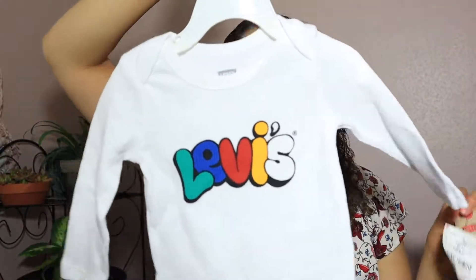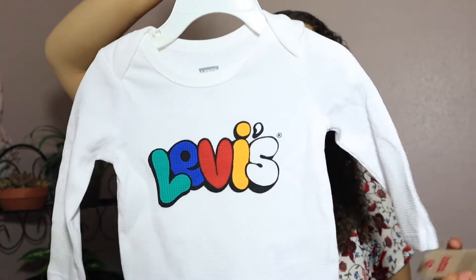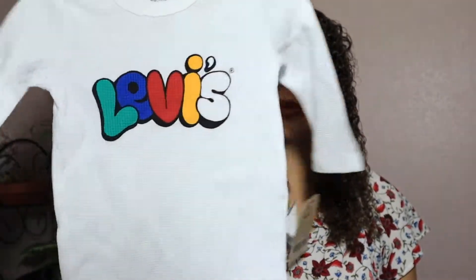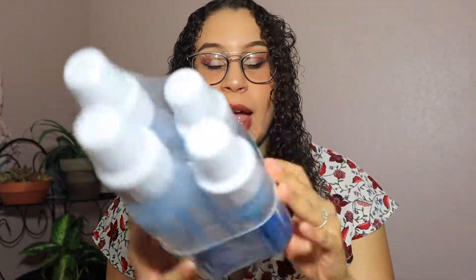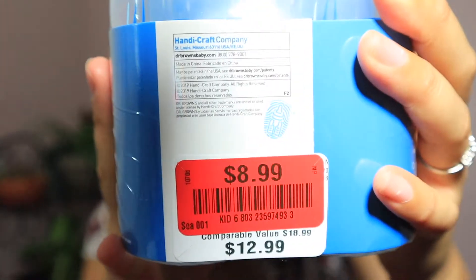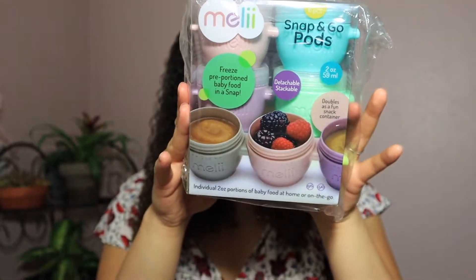Next we bought this baby safety kit — it was only $4.99 and it comes with pretty much all the staples. Then grandma could not not throw this in my cart, it was $2.99. Super cute Dr. Brown bottles — I thought this was a really good deal and they were on sale: $8.99 for four bottles, which is super good.